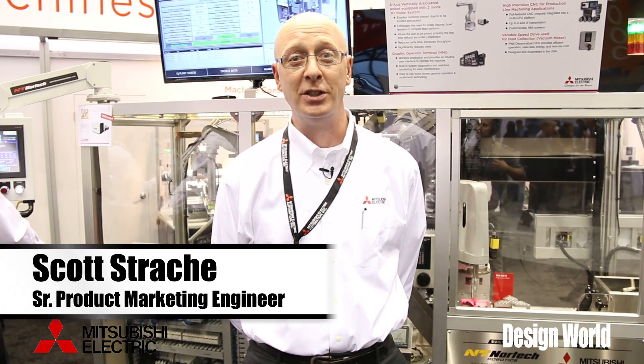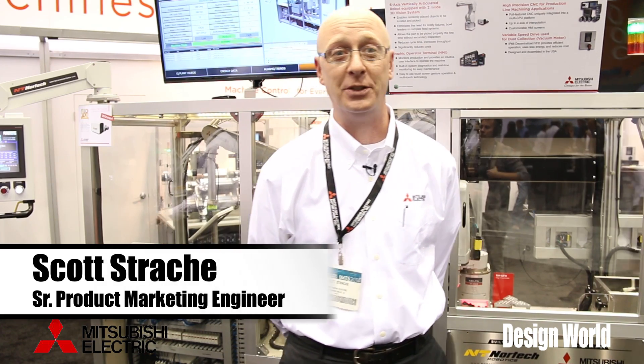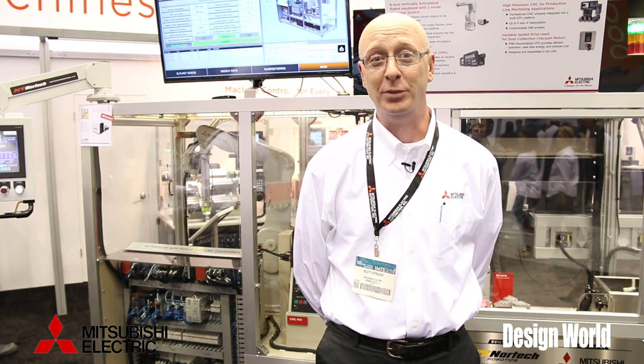Hi, my name is Scott Strachey. I'm the Senior Marketing Engineer for Mitsubishi Electric here at IMTS, and today we're talking about our automated manufacturing facility that we have put together with all the products that we sell at Mitsubishi Electric.